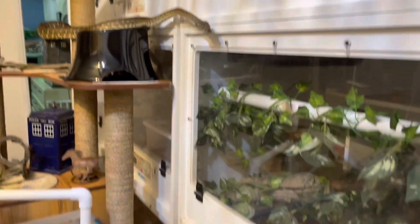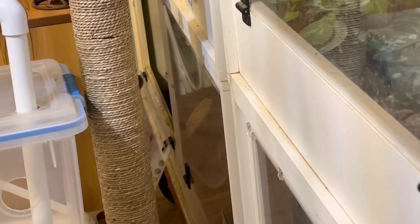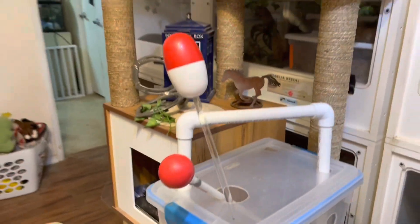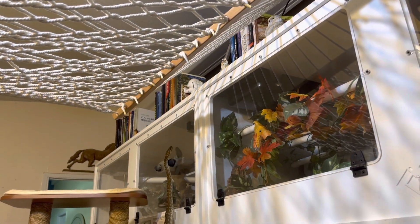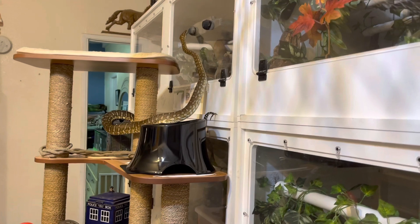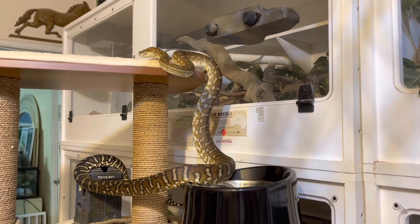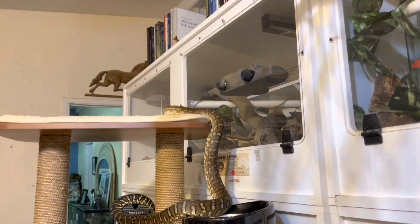He lives in a bottom enclosure on this stack — these are five by two by two enclosures from Black Box Cages. He climbed out and onto this activity station, went through a little tunnel, and started making his way up. He really wants to go higher. I normally have something on the very top level of the activity station, but I couldn't wheel it under the hammock hanging from the ceiling, so that extra climbing item isn't there right now. He's trying to figure out how to get from the top of the activity stand up onto the enclosures.